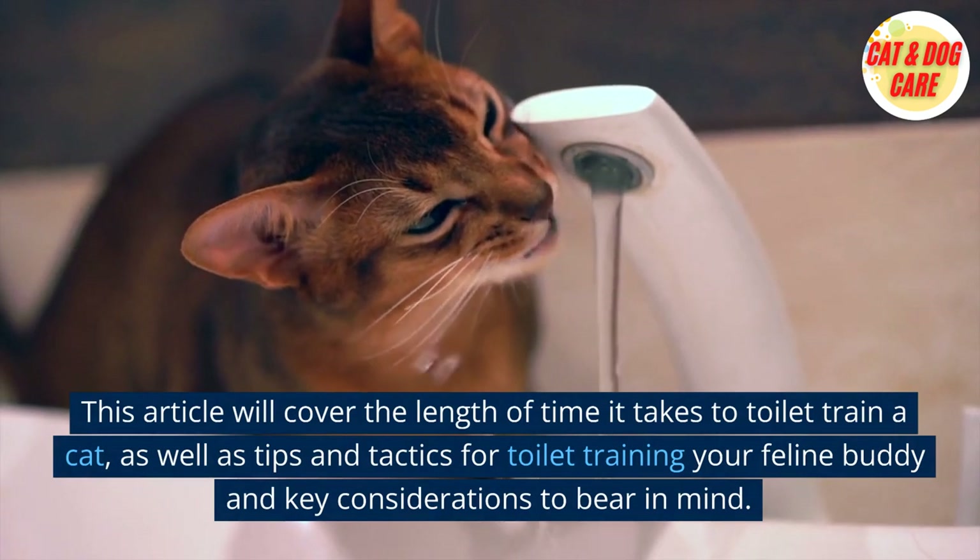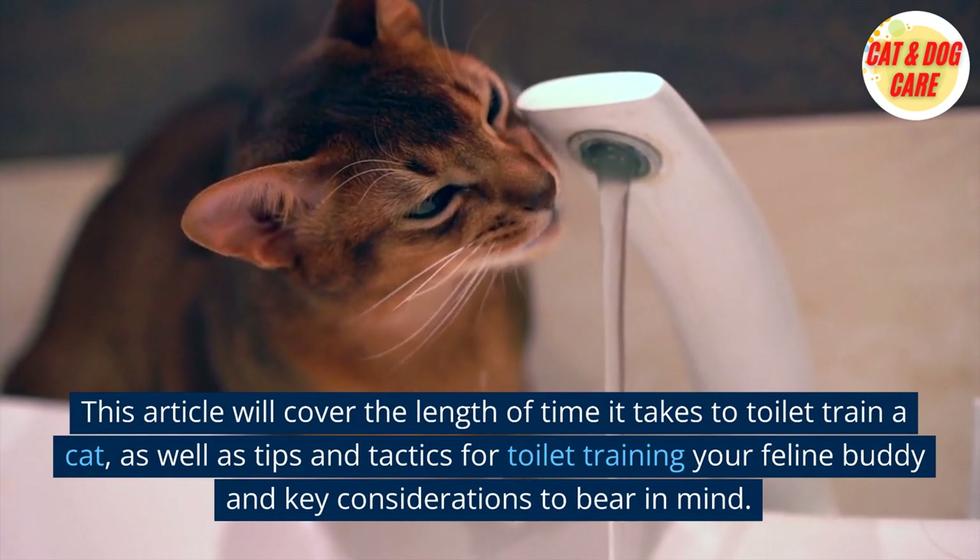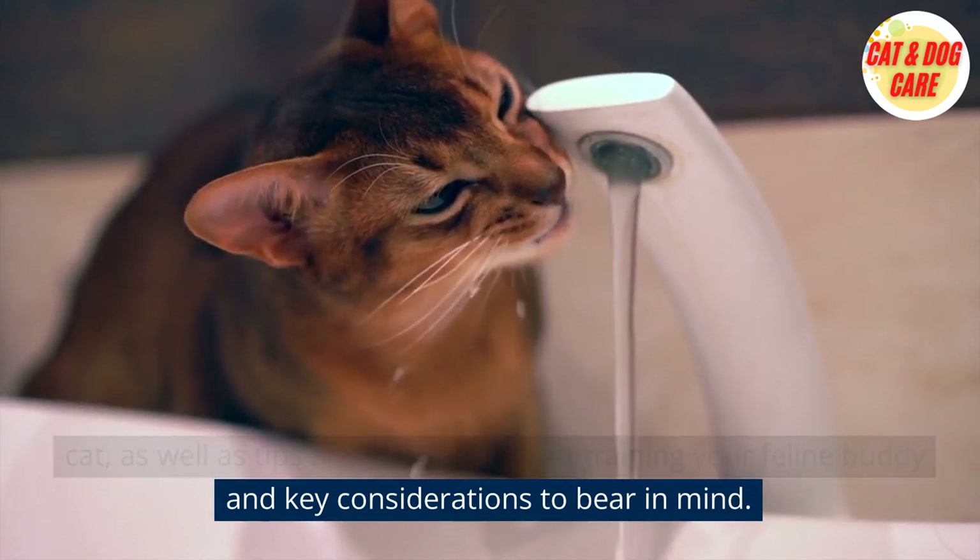This article will cover the length of time it takes to toilet train a cat, as well as tips and tactics for toilet training your feline buddy and key considerations to bear in mind.